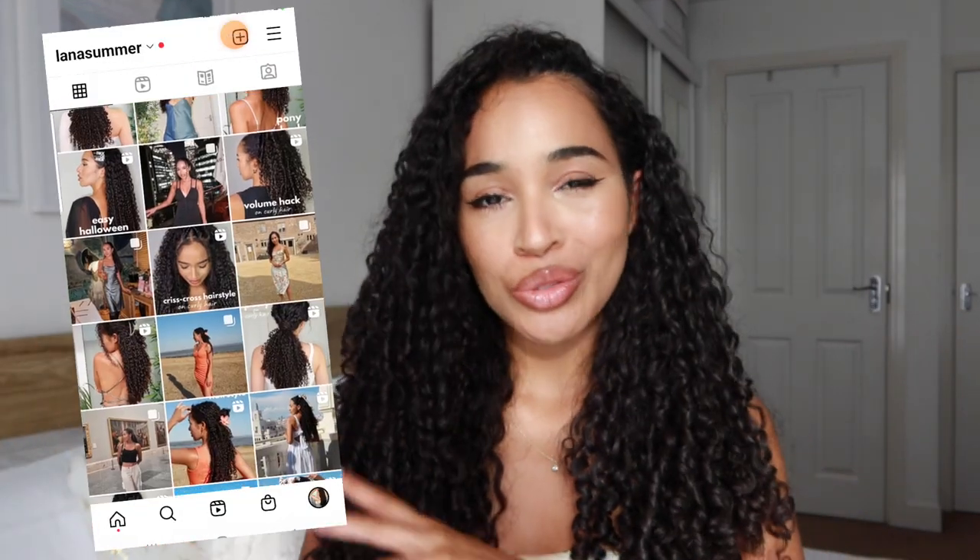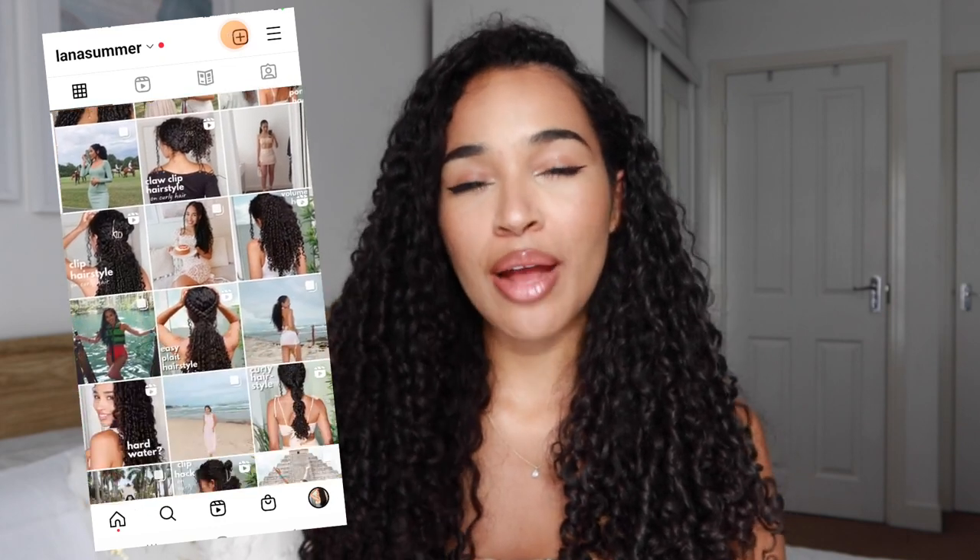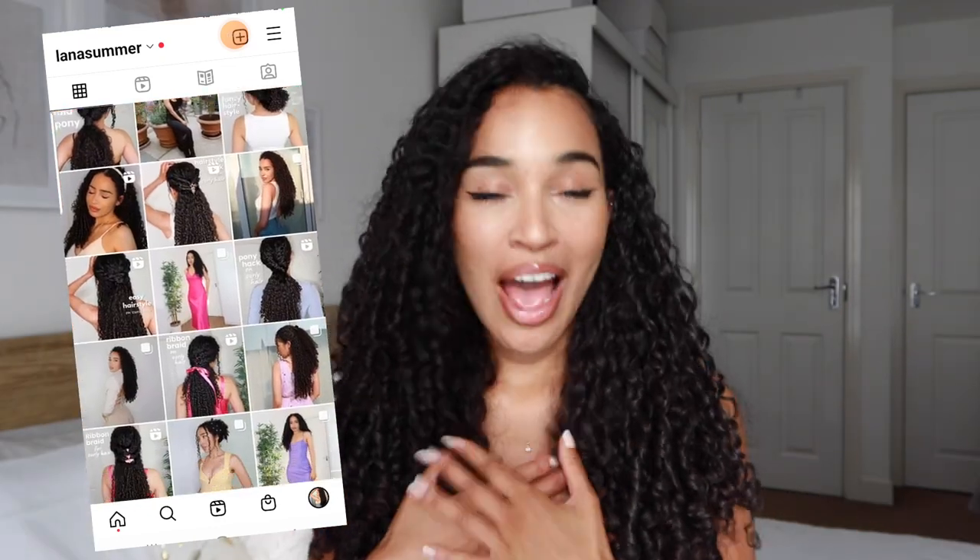Today I am going to show you some of my favorite formal hairstyles for curly hair. These are my favorite curly hairstyles for formal occasions like weddings, dances, proms, and graduations. I'm going to give you some quick tutorials so that you can follow along and hopefully wear these to your next formal occasion. If you want more formal hairstyle inspiration, check out my channel — there are tons of videos on there. I post tons of shorts and reels with hairstyles. If you're not following me on Instagram, go check me out there too. I don't want to ramble on too much, so I'll just jump straight into it.